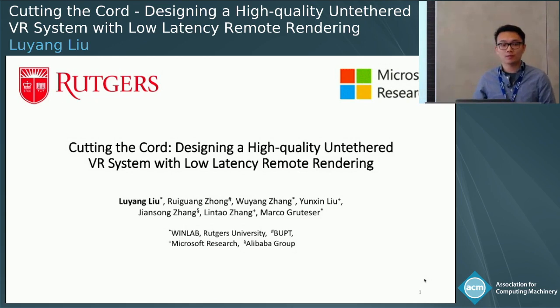I'm Duyuan Liu from Rutgers University, and today I'm going to talk about this paper that I'm collaborating with Microsoft Research, called 'Cutting the Cord: Designing a High Quality Virtual Reality System with Low Latency Remote Rendering.'